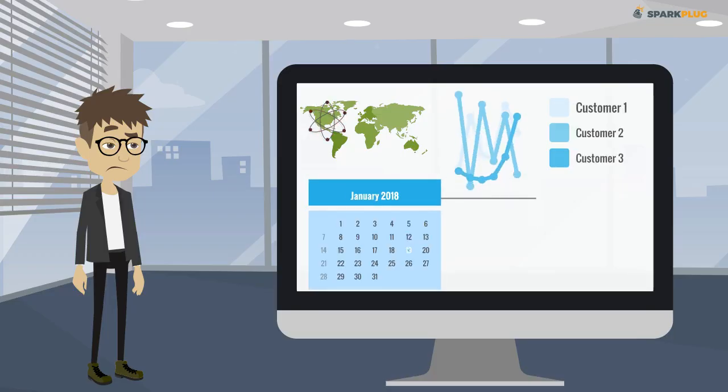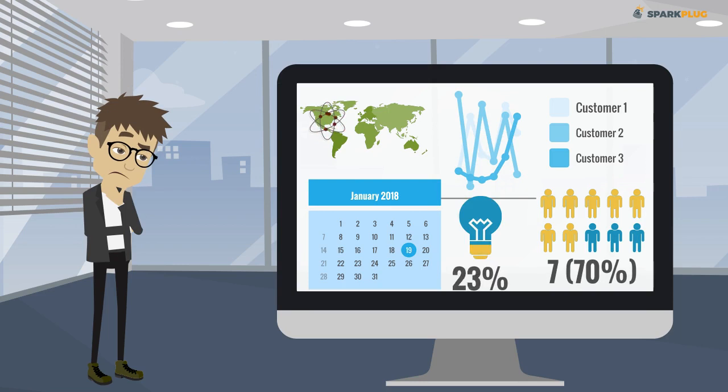It is evident that Steve needs a cohesive system to help manage and grow his business — a solution that eliminates manual processes and saves time.